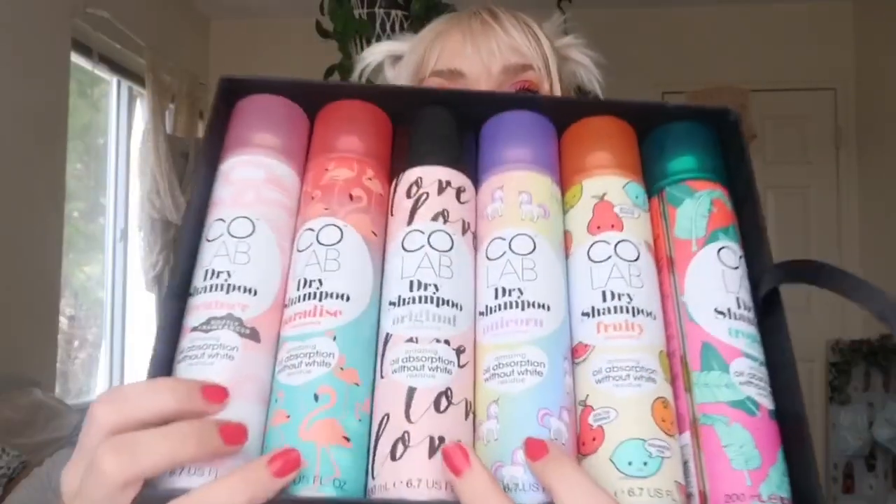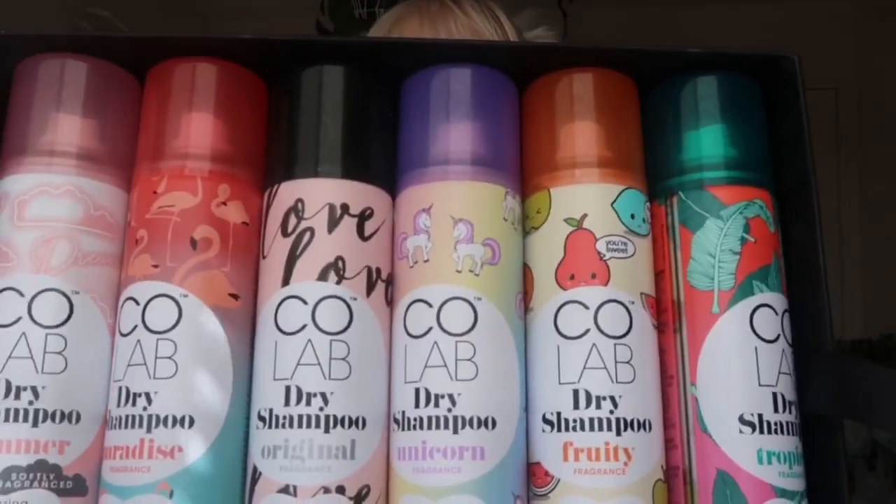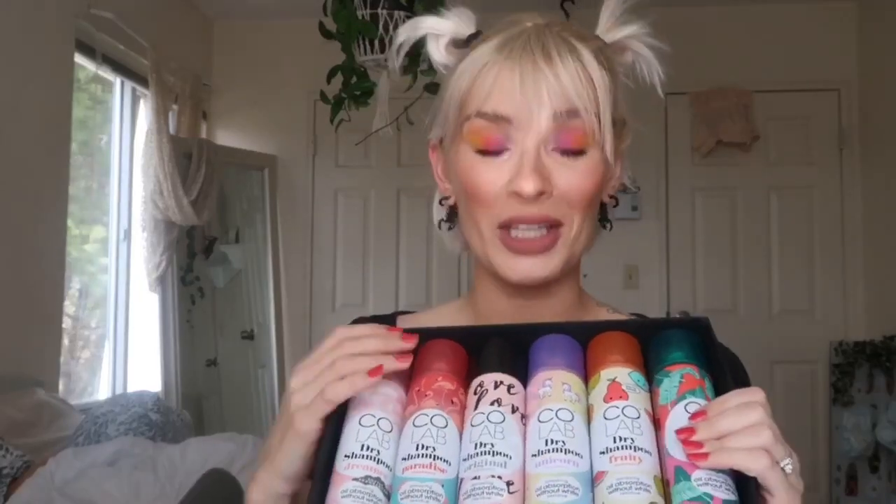There are six dry shampoos right here: paradise, original, unicorn, fruity, and tropical. There's not one I've been spraying more than the next — it's literally just what I'm drawn to that day. The unicorn one reminds me of some scent from when I was in elementary school, but I can't put my finger on what it is. The fruity and tropical are awesome.